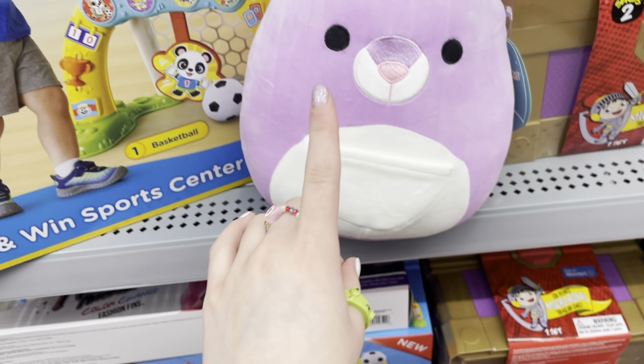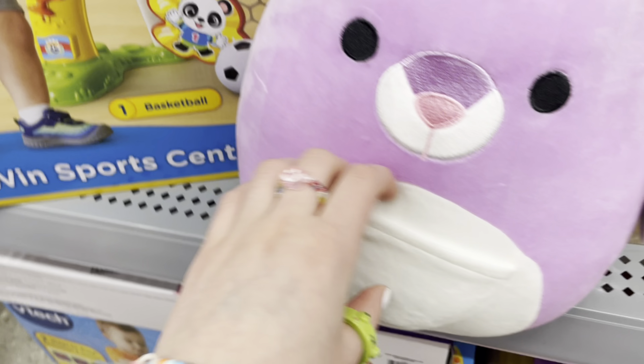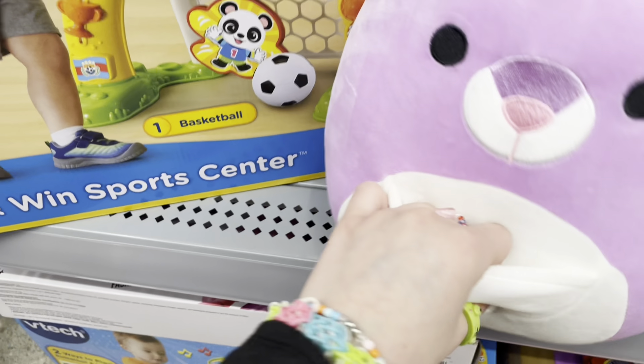I think we just found a new favorite Squishmallow. This is a kangaroo and her name is Kiki — that's so adorable. It's a purple kangaroo and it even has a pouch that can store all the fidgets. We have to get her!